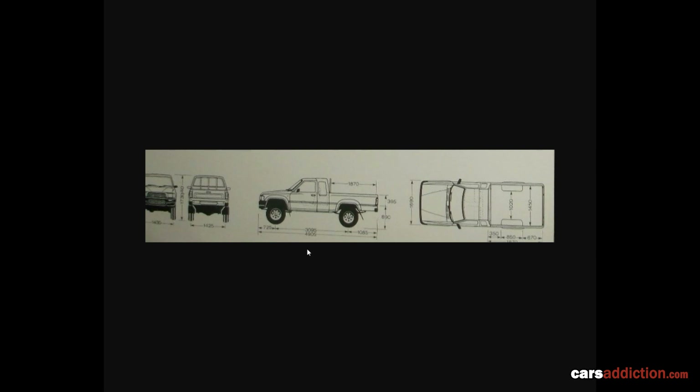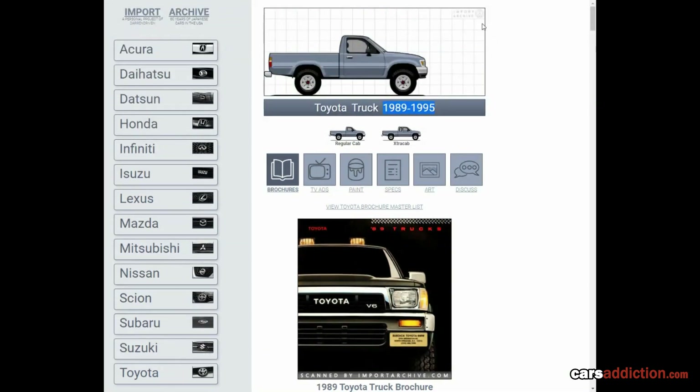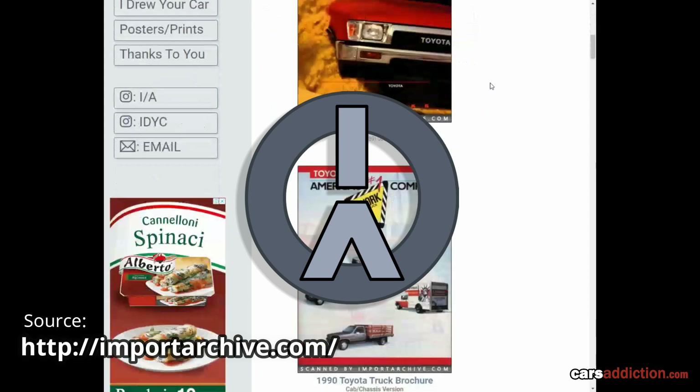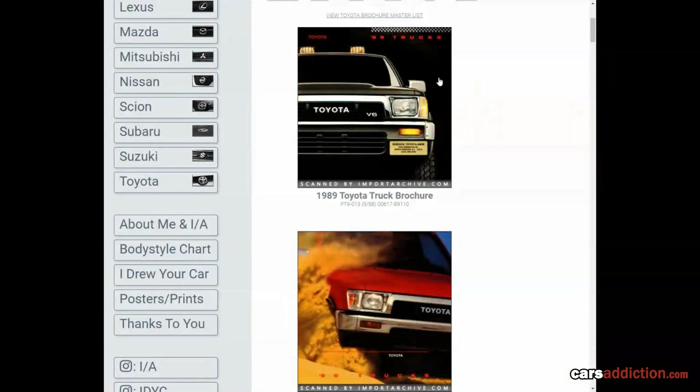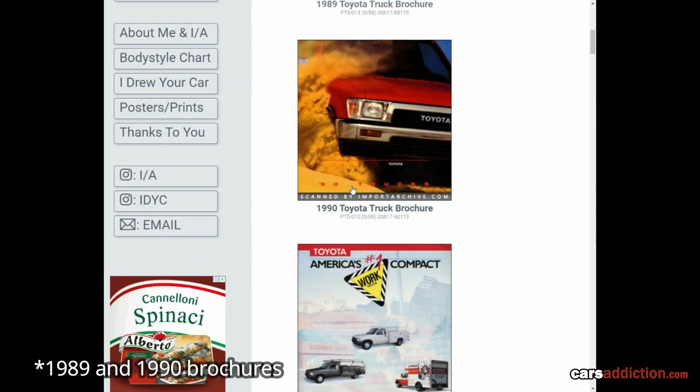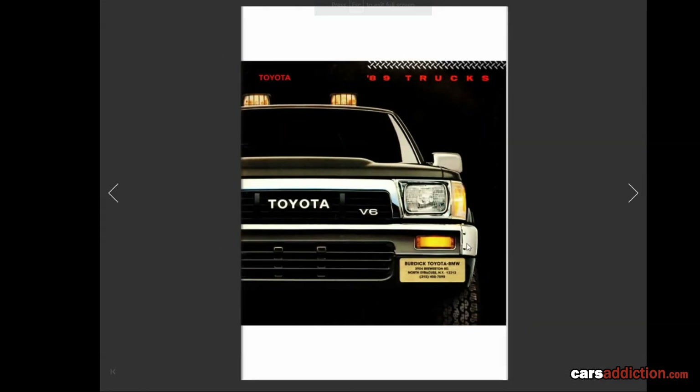For brochures I like to use the website ImportArchive.com, which provides a lot of brochures for this truck. For this video I'm going through the 1989 and 1991 North American brochures — those are the ones I could find; I couldn't find any European ones, only front covers. Going through these we can see what extras were available. The 1989 brochure opens with a black Toyota Hilux V6 — the V6 was the only engine available in North America.